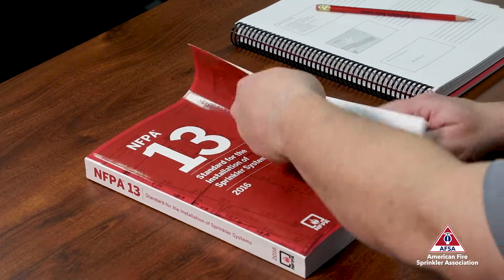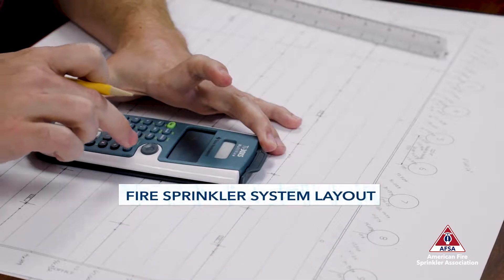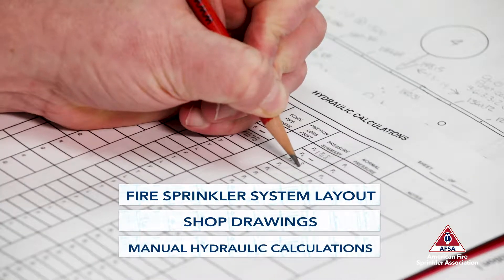60% of the course is the study and review of NFPA 13. The other 40% is preparation of fire sprinkler system layout, shop drawings, and hydraulic calculations.